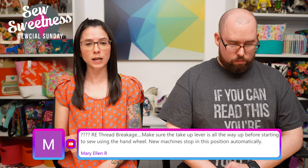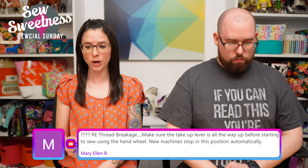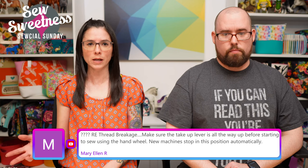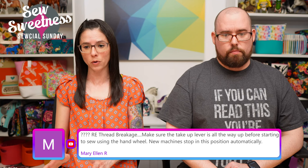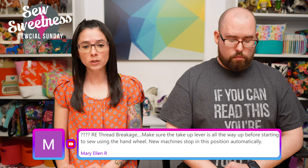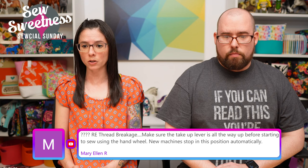Chandra asks about Flatter pressing spray. Yes, I like Flatter — it's a starch alternative. I've also used Best Press and like both about equally at my ironing station.